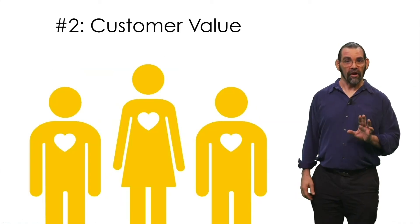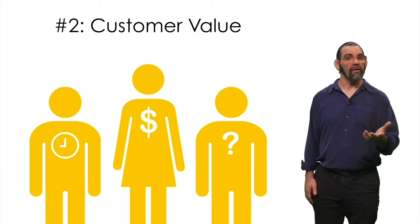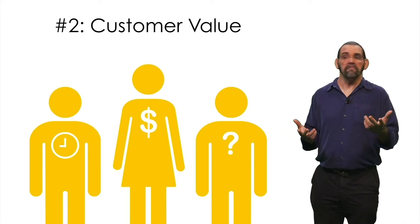Second, consider what your customers most value. Do they care most about initial cost or long-term cost, convenience or reliability, or something else?